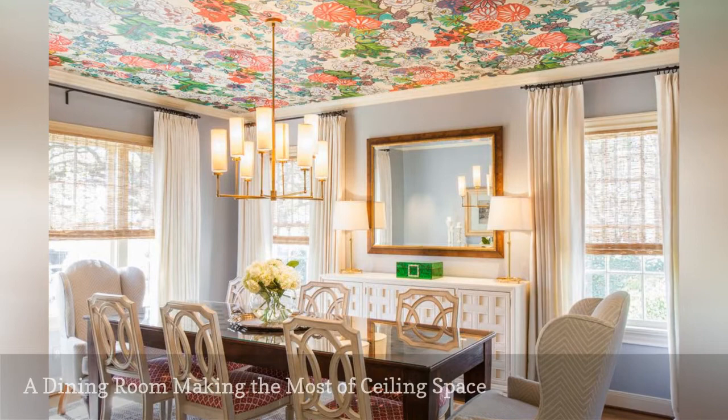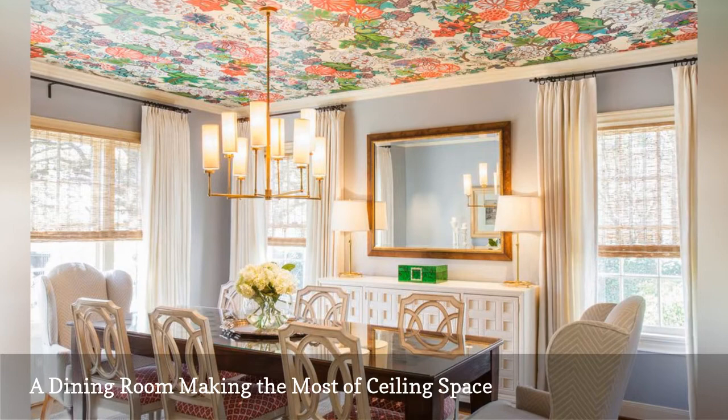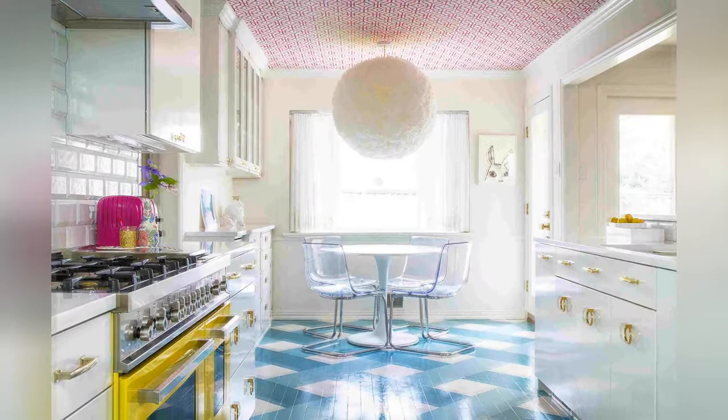Add drama to a traditional dining room with a wallpapered ceiling. Decorating your fifth wall, as shown in this space by interior designer Laura Amansky, is a fantastic way to introduce maximalist style in any room in your home. Don't forget to top it off with a statement-making light fixture.